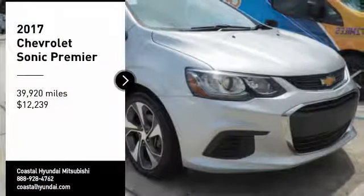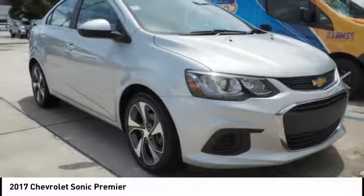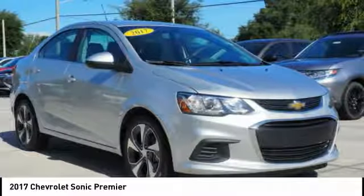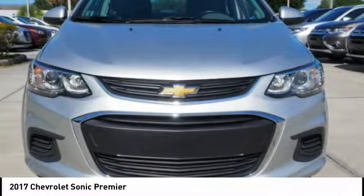Take a ride in the 2017 Sonic. The taut, strong body lines and powerful stance of the Chevy Sonic allude to the power you'll find under its hood.